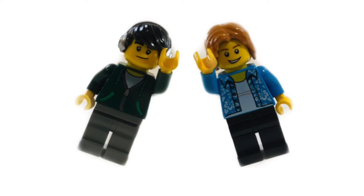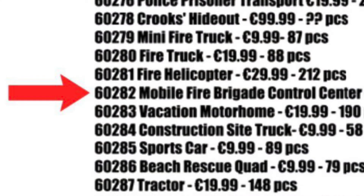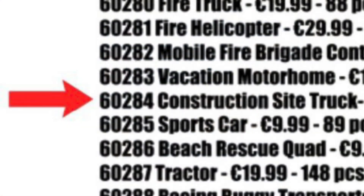Hello everyone and welcome back to another video on the Battle Bricks channel. Today, new pictures were leaked of three upcoming 2021 Lego City sets. Make sure to like, subscribe, and turn on notifications so you don't miss out on any new videos. We have pictures of set number 60282 the Mobile Fire Brigade Control Center, set number 60283 the Vacation Motorhome, and set number 60284 the Construction Site Truck.